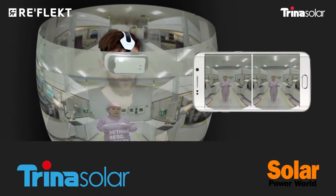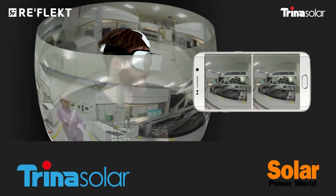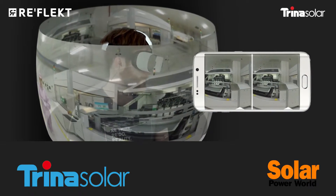Hello, my name is Stephen Bushong, Associate Editor at Solar Power World. I'm here today at the Trina Solar booth with Jing Tian, Head of Global Marketing for Trina Solar. We're here today because Trina is offering attendees the opportunity to take a virtual tour of Trina Solar's manufacturing facility in China. So Jing, why have you decided to do this?